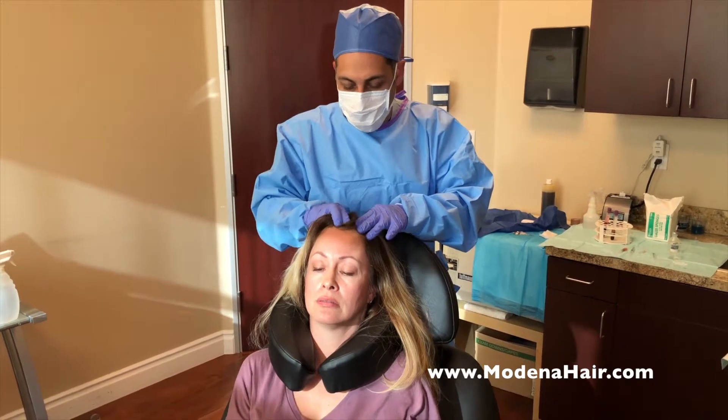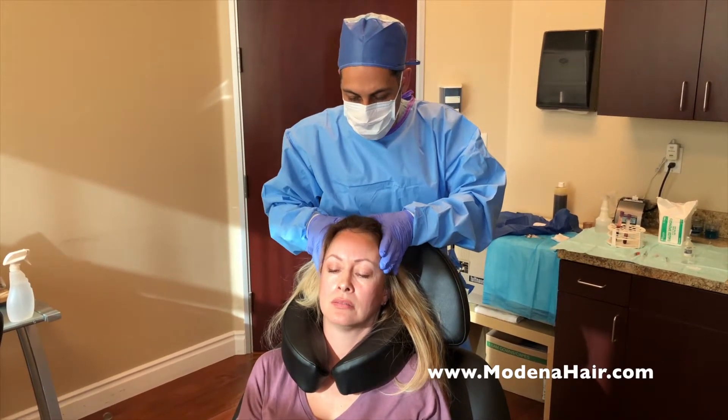Once the injection is complete, the scalp is massaged, cleaned, and the patient is sent home.